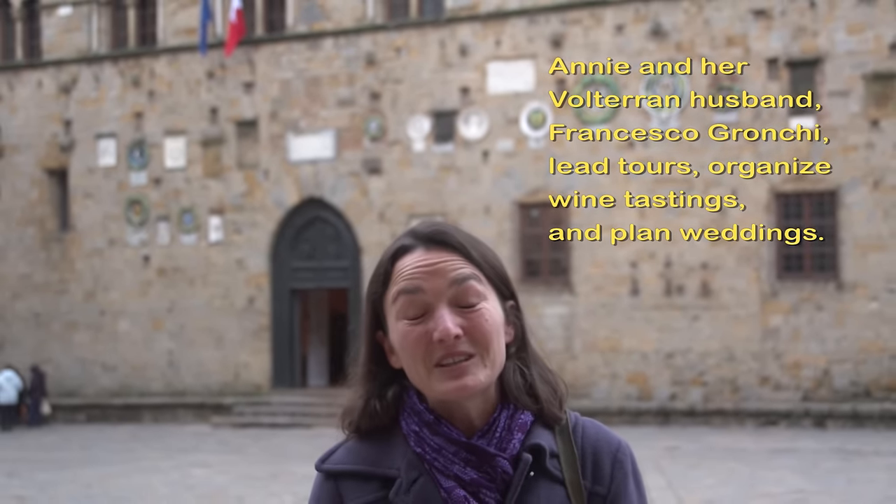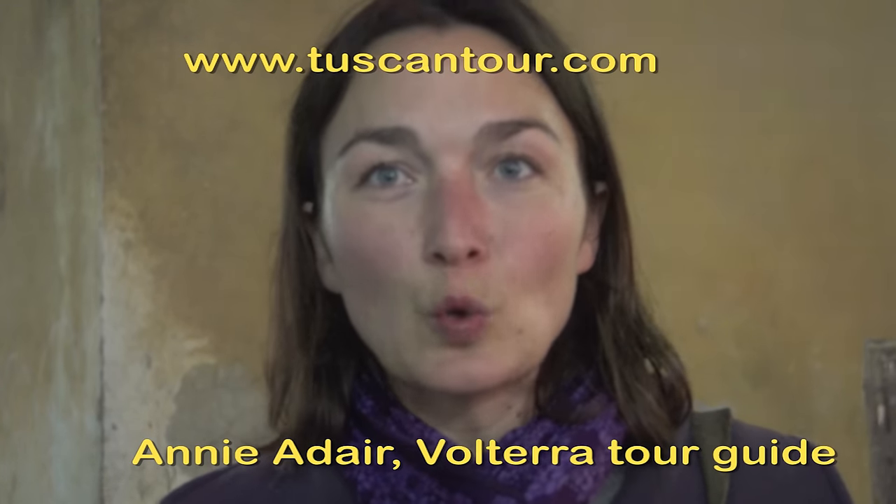My name is Annie Adair. I am now an Italian citizen, as well as an American citizen. I've been living in Volterra for 14 years, though I originally hail from Washington, DC. I fell in love with Volterra quite unexpectedly, travelling here after graduating from college. Volterra helped me realize all that history could be, and how much it is really essentially a continuum of so many human lives. I find a lot of my clients who love history often fall for Volterra, like I did 14 years ago. My website is www.tuscantour.com.